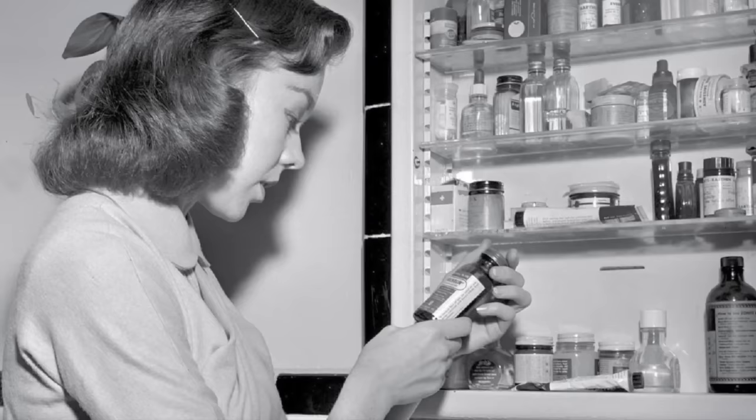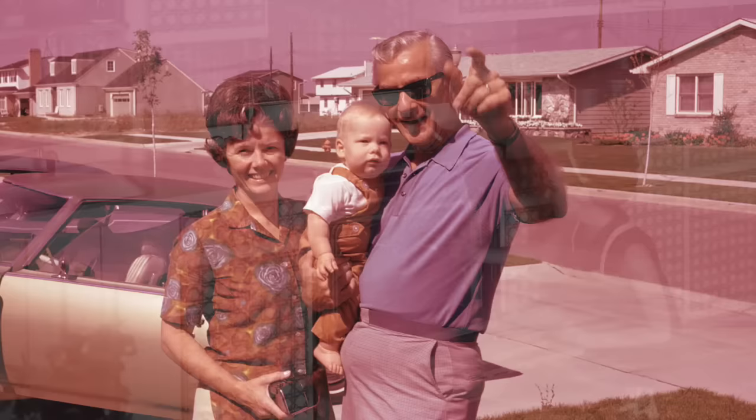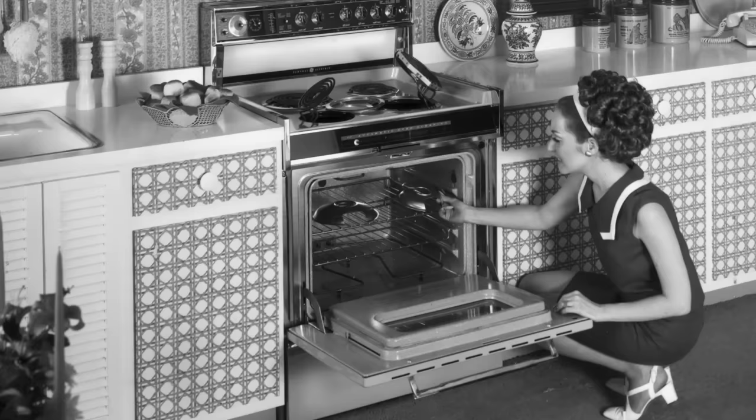Wrapping up our tour of the 1960s home, it's important to mention that these houses were not just a reflection of the interior design trends, but also the spirit of the times. The 1960s was a decade of tremendous change, where society was experiencing a cultural revolution. It was an era that began with hope and optimism, and then shifted to breaking away from traditional norms.